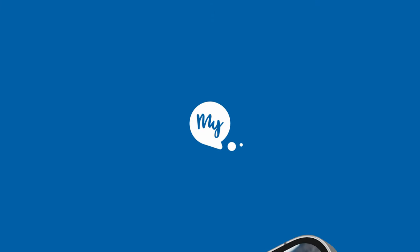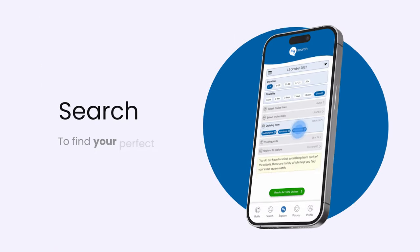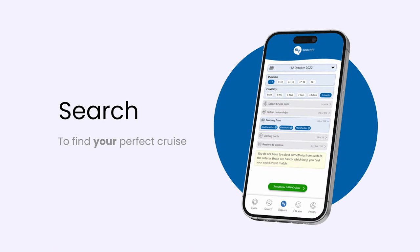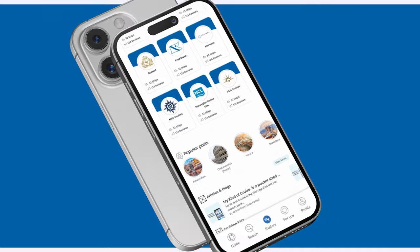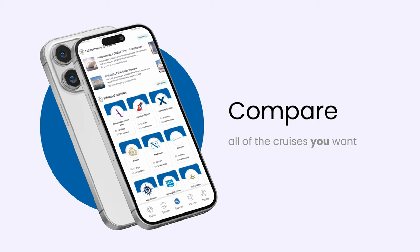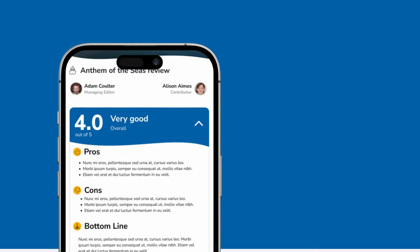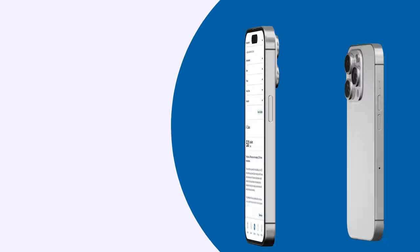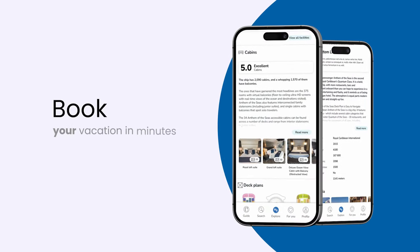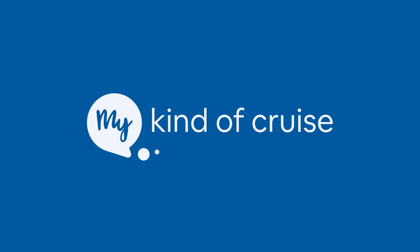Before I start, I want to highlight today's sponsor, which is MyKindOfCruise. They are the world's first and only mobile app where you can search, compare and book a cruise across a range of cruise lines, including Fred Olsen. I've actually booked with them for my April 2023 cruise on board the fabulous P&O Britannia and I was super impressed with their high standards of customer service and good prices. If you want to check them out yourselves, then click on the link in the description below.